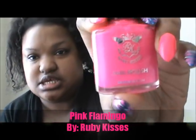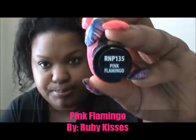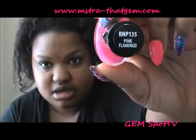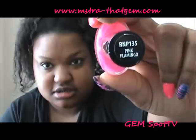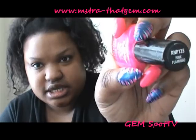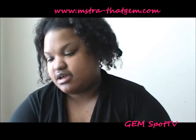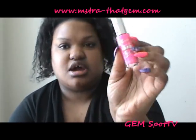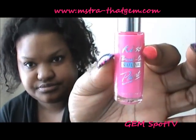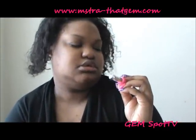The pink you see is from Ruby Kisses, which I love — they always have really cool colors. It's called Pink Flamingo, and as you can see I didn't paint it all the way into the corner there. Pink Flamingo, that is RNP 135. The lines you see are by Kiss and the name of it is Bikini Pink.